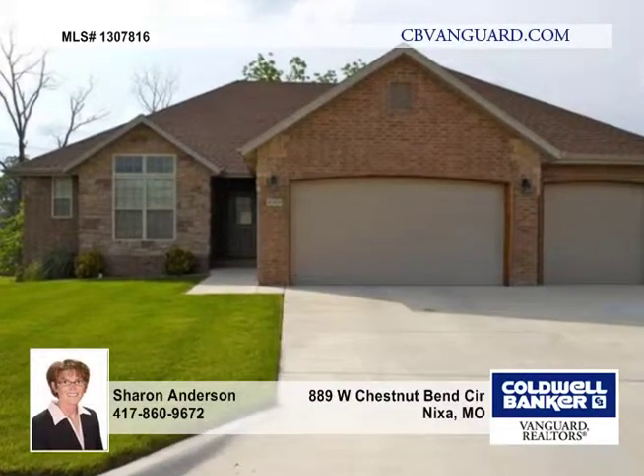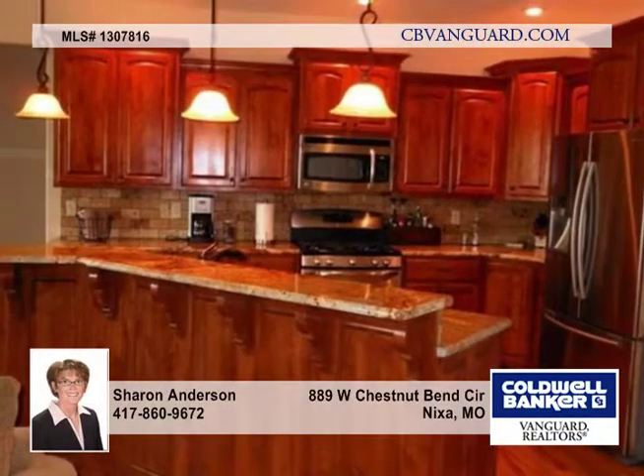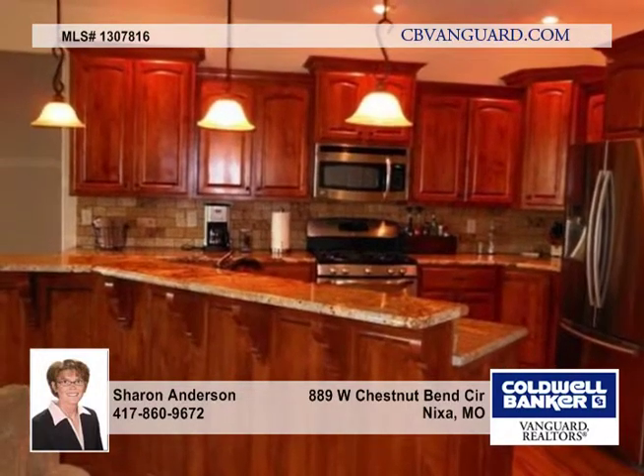Here's an amazing all-brick home all on one level with a three-car attached garage and an open floor plan.